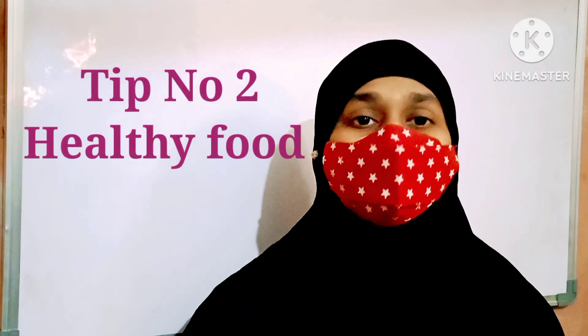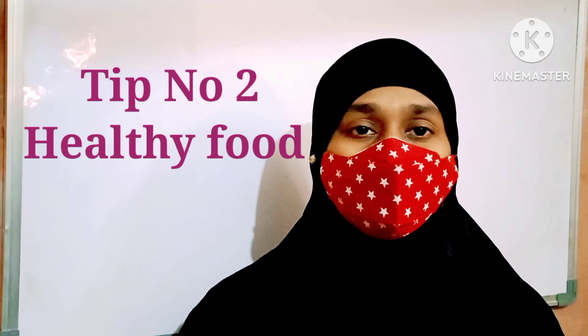Tip number one: make a plan. Before you sit for studies, don't just open your book and start — that is the wrong way to study. Plan first: which subject, which language, which chapter you have to choose today. Planning is very important before sitting for studies.